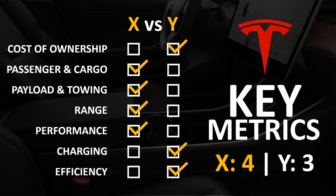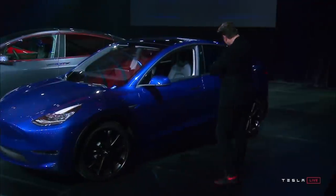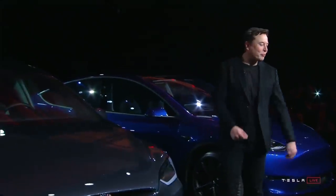When you look at these key metrics, the Model Y has a lower cost of ownership, but the Model X is able to carry more passengers and more cargo. The Model X has a larger payload and towing capacity, currently offers the longest range, and has better performance. But the Model Y does have faster charging and is a more efficient vehicle. Which vehicle is better? It really depends on your needs. The Model Y is definitely the best value and for most families will provide plenty of room, range, and performance.